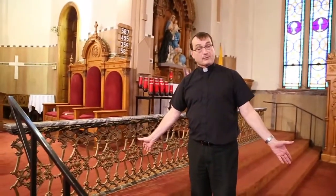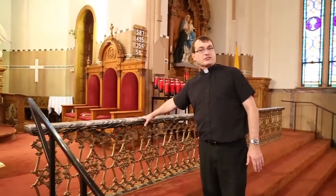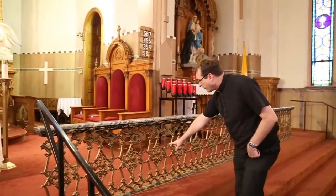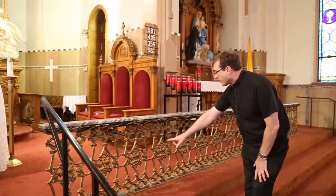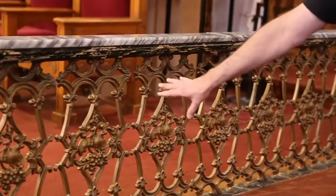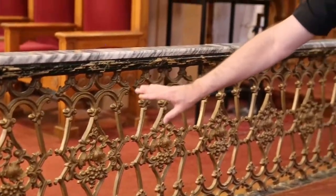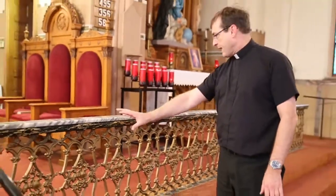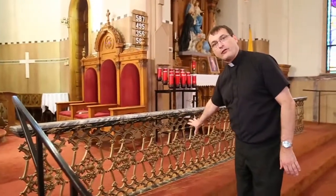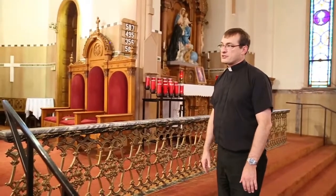Many may remember the communion rails in church, and St. Joseph's has always maintained its communion rail. All of this grape and bread and leaf design was painted at one time — originally the grapes were all purple and the leaves were green. But it was painted over through the years with gold paint. That too will all be restored back to its original, which is another beautiful addition.